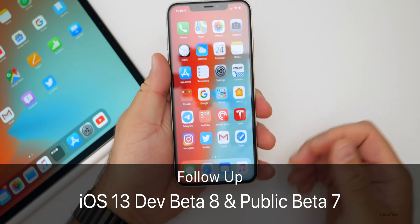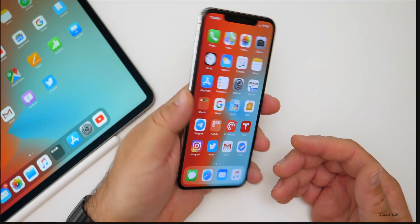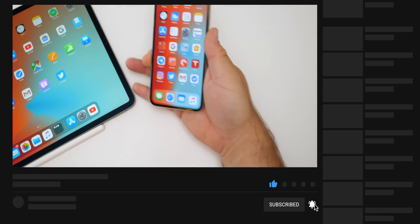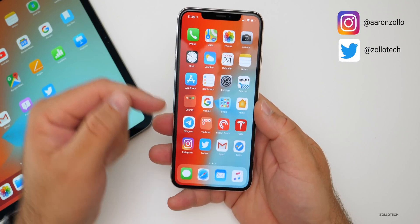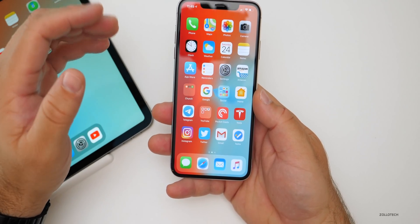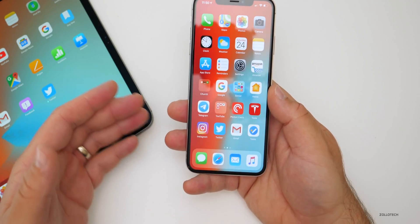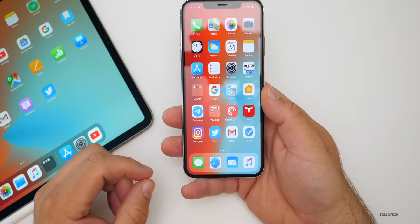Hi everyone, Aaron here for Zollotech. iOS 13 developer beta 8 and public beta 7 have been out for about a week or so and I've been using it primarily on my iPhone 10s Max as well as my 12.9 inch iPad Pro. I wanted to give you my experience with it, talk about battery life, and also talk about your experience based off the YouTube community poll where over 10,000 of you voted, which I really appreciate. There were hundreds of comments, so I went through all those comments and compiled the major issues people are having.